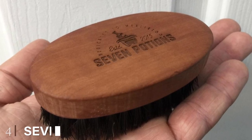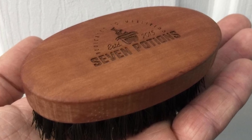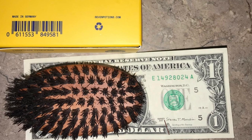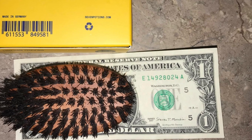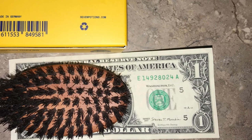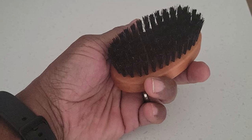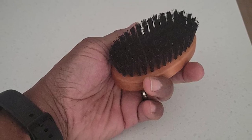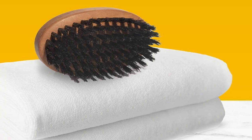Next at number four we have Seven Potions beard brush — a brush made to serve its customers the best experience. Seven Potions beard brush is one of the best beard brushes available on the market, and that is why it is our favorite brush too. It contains a 100% first-cut boar hairbrush in a pear wood body, which proves it is an amazing quality brush. The boar bristle brush also works well with all beard types, making it an important tool to have in your grooming arsenal.